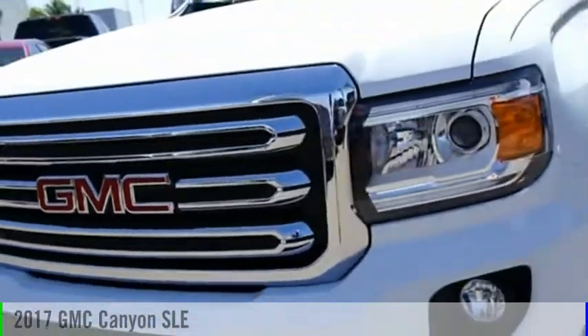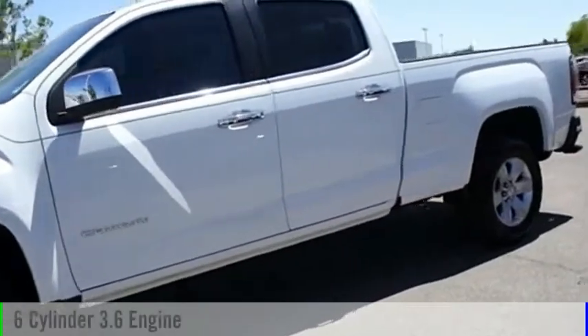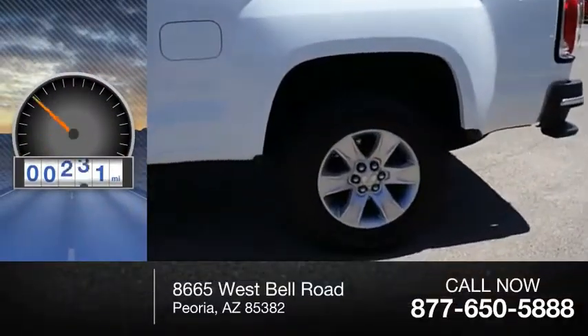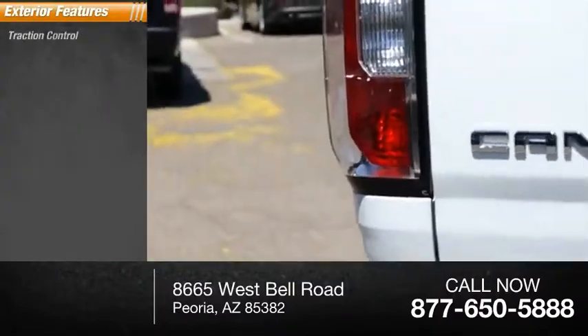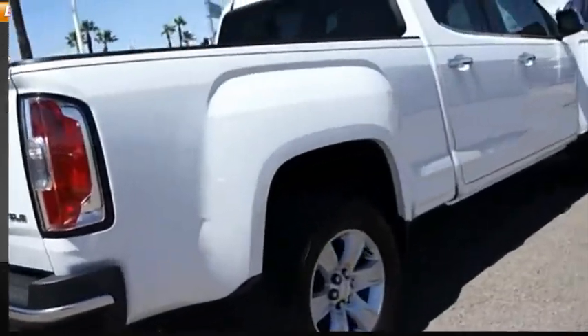In the 2017 Canyon, this vehicle is powered by a two-wheel drive six cylinder 3.6 liter engine. This vehicle has less than 20,000 miles. Here are some of this vehicle's great options: traction control, stability control, fog lights, power brakes, and braking assist.